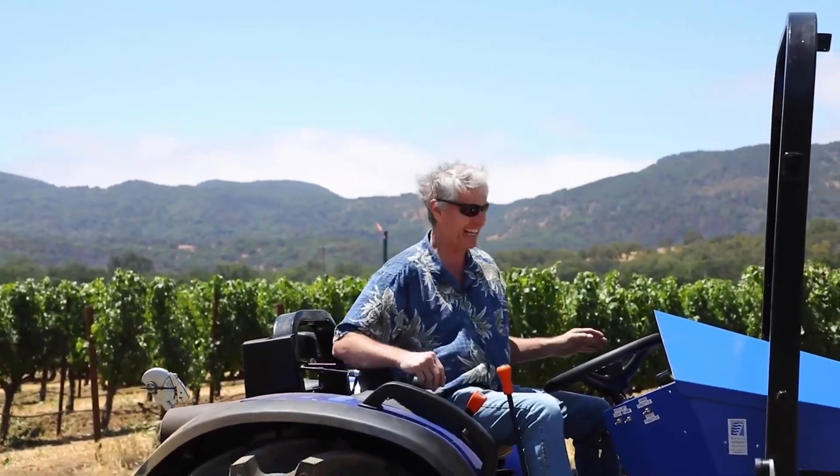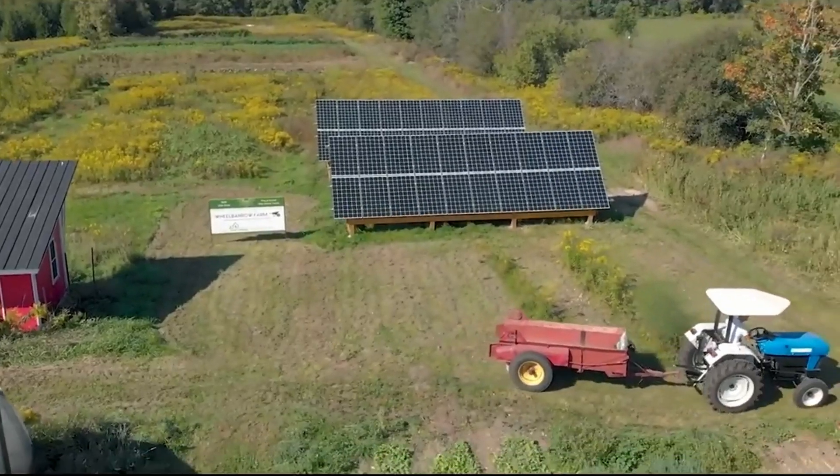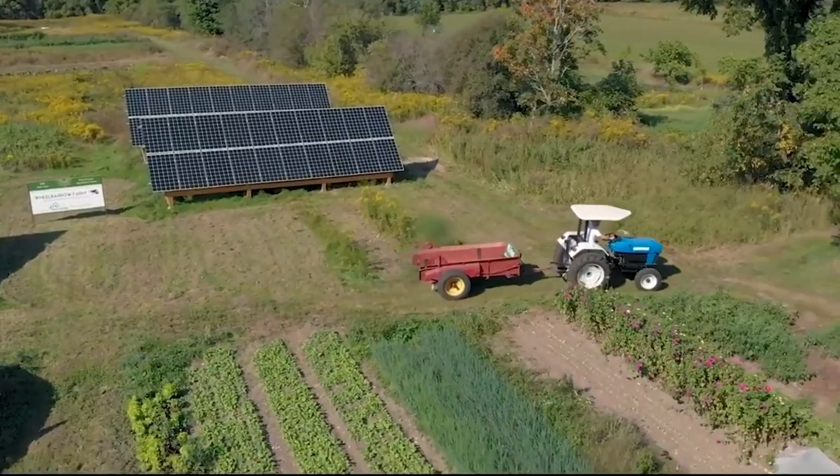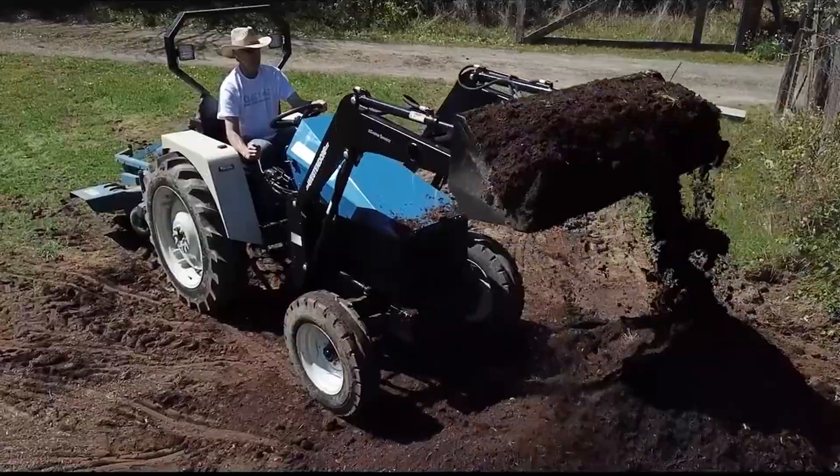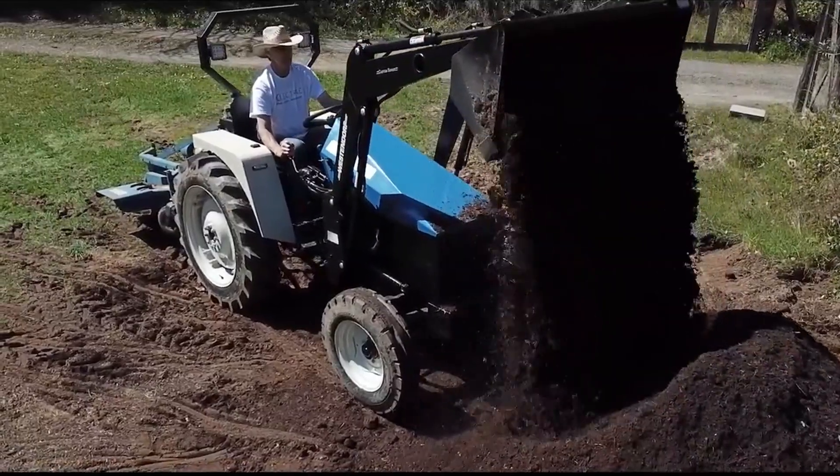Hi, my name is Steve Heckeroth. I'm the founder of Renewables, Inc., and I have been working on the transformation of farm equipment to 100% renewable energy for over 30 years.